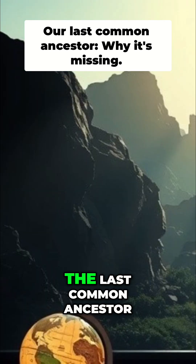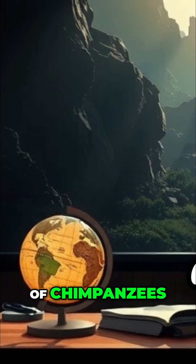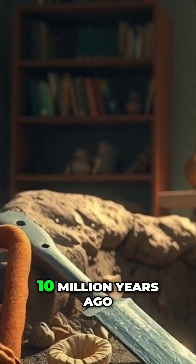Why is it so hard to determine what the last common ancestor of chimpanzees, gorillas, and humans looked like 10 million years ago?